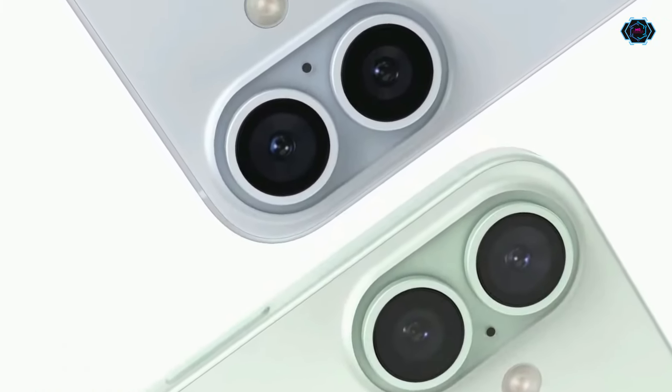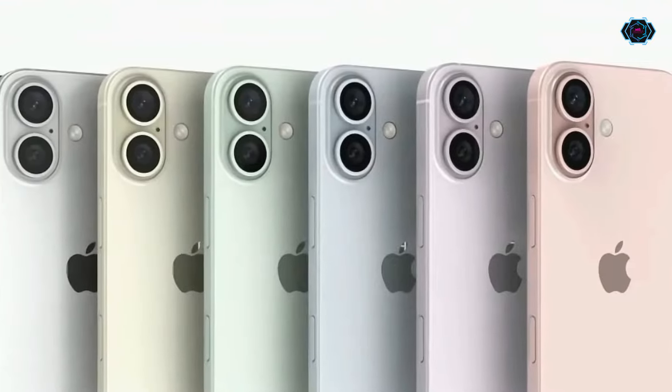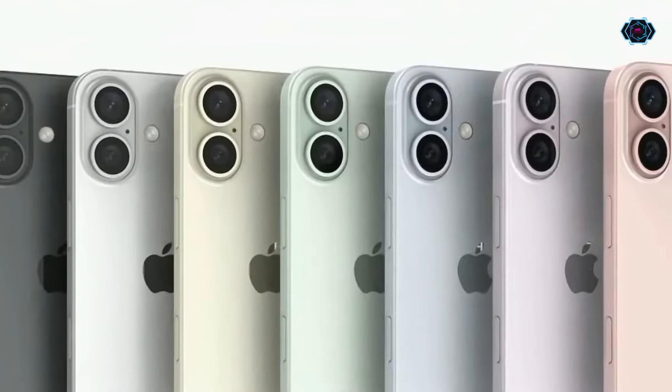This smartphone will come in a very different and amazing color, so just take a look and let me know in the comments what you think about it.